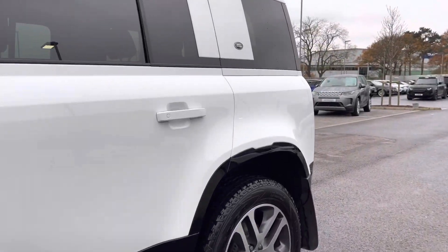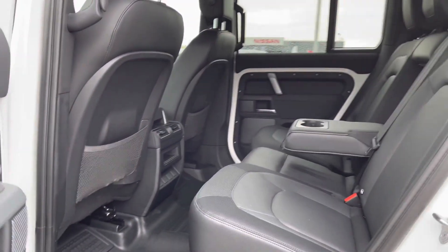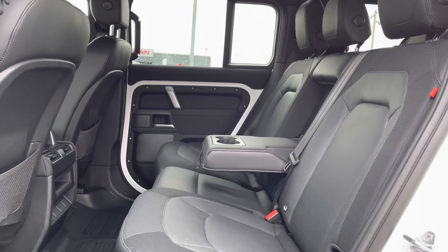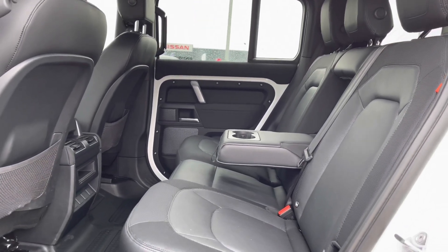Going into the back of the vehicle, you have enough space for three passengers along with a centre armrest for maximum comfort and ISOFIX brackets, which is ideal for families.